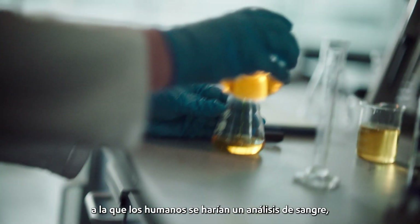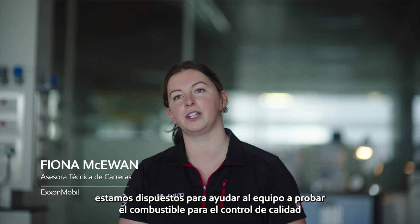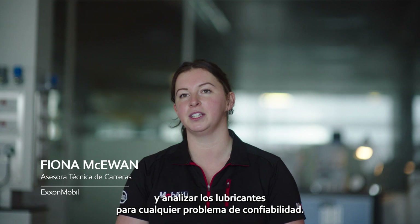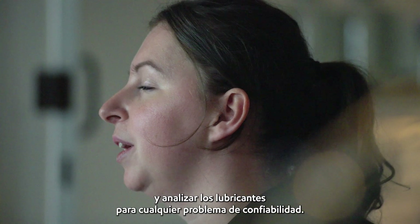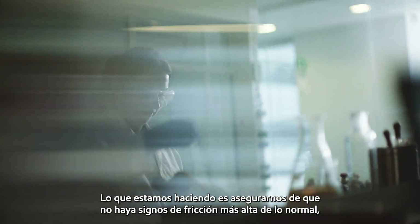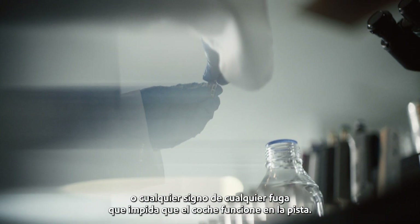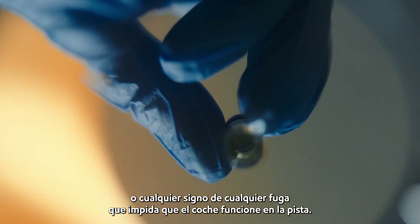In a similar way that humans get a blood test, we are on hand to help the team test the fuel for quality control and analyse the lubricants for any reliability issues. We test roughly 90 samples a week, making sure there are no signs of higher than normal friction or any signs of leaks that would prevent the car from running on track.